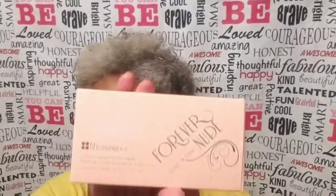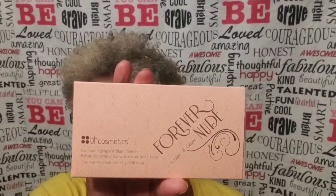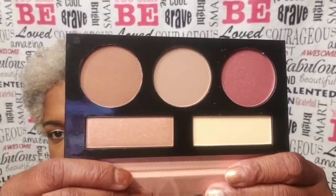I also picked up this BH Cosmetics Forever Nude palette — it's a sculpting and glow palette with contour, highlight, and blush. Y'all, this palette was only $4.99 at Ross! It's in shade medium deep, and let me show you the colors.